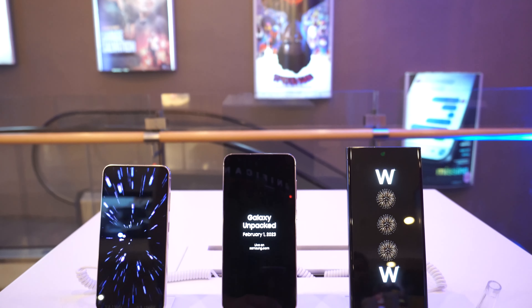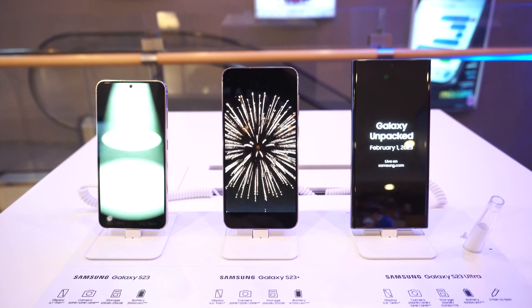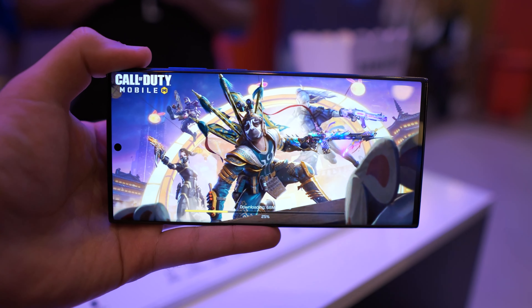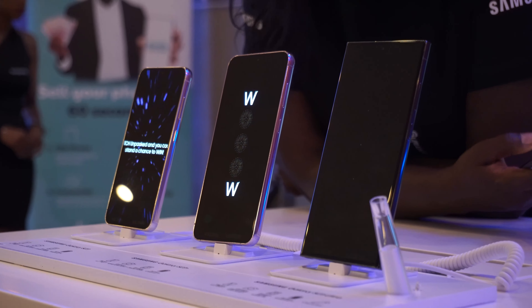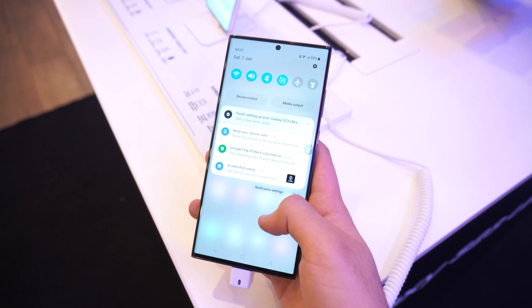All the S23 phones have the same LTPO display that refreshes from 1Hz up to 120Hz, and they go up to a maximum brightness of 1750 nits. The S23 has a 1080p 6.1-inch screen, a 1080p 6.6-inch screen on the S23 Plus, and a Quad HD 6.8-inch screen on the S23 Ultra.